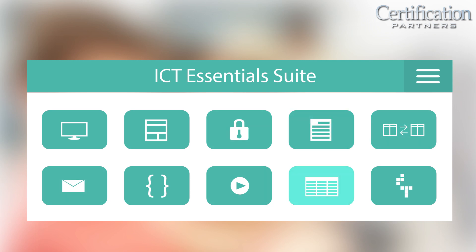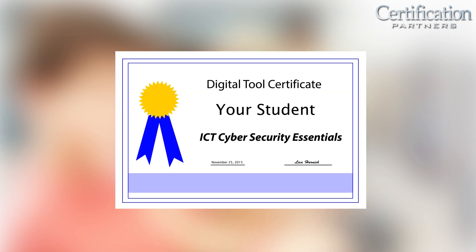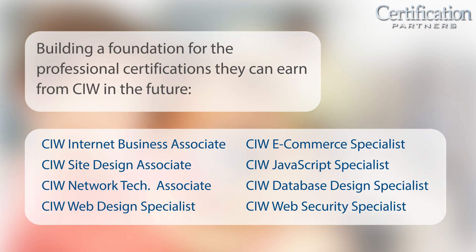Each ICT Essentials course has been designed with the flexibility to be delivered as a standalone unit of instruction or integrated into your program's existing curriculum. At the end of each ICT Essentials course, students have the opportunity to earn an ICT digital tool certification by passing a qualifying certificate exam, proving mastery of the ICT Essentials topic and building a foundation for the professional certifications they can earn from CIW in the future.